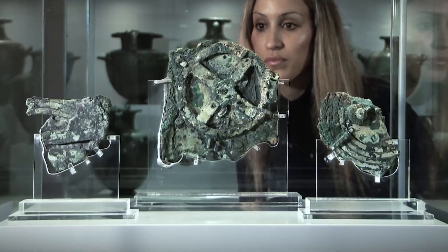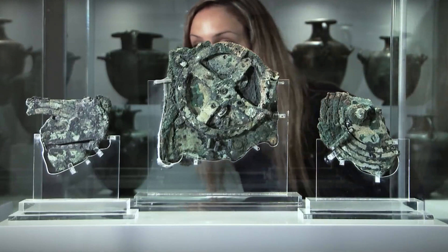Thank you for watching, and we hope you enjoyed learning about the Antikythera mechanism with us.